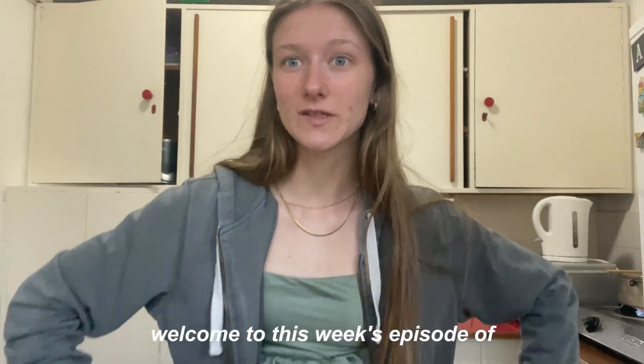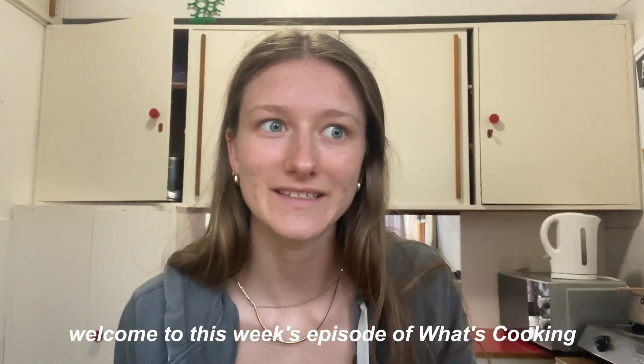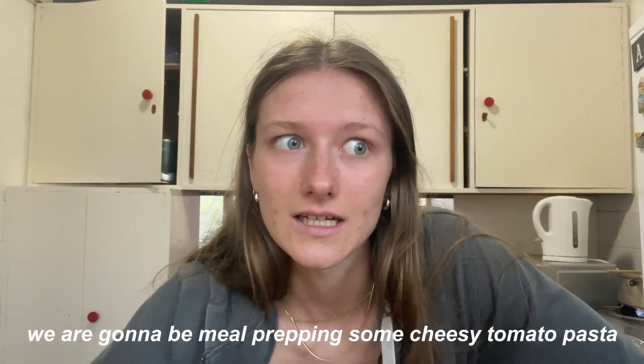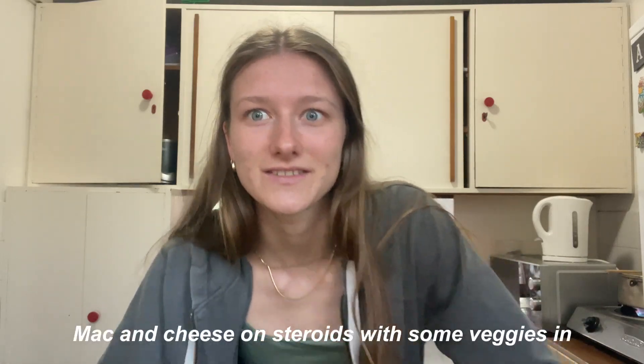Welcome to this week's episode of What's Cooking! Today we are going to be meal prepping some cheesy tomato pasta — basically mac and cheese on steroids with some veggies in it. It's so good.